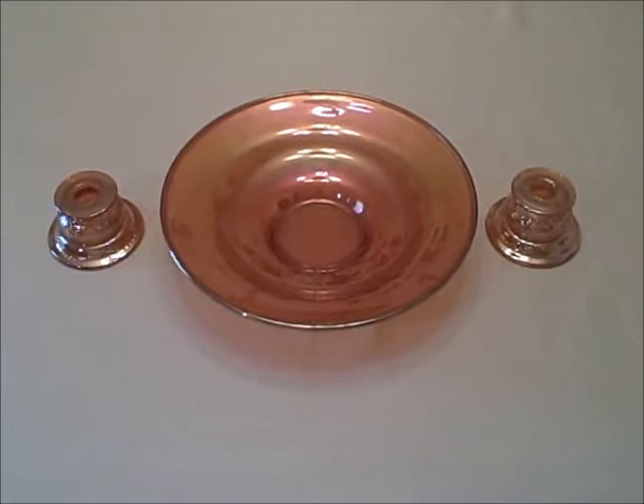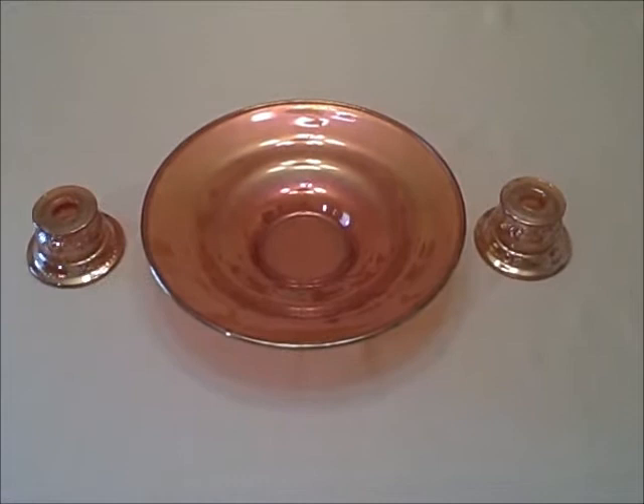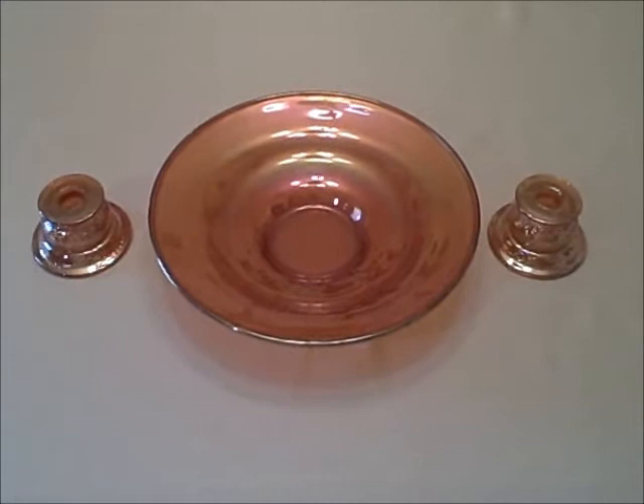The iridescent color was the one that had the fewest number of pieces. In Madrid, it was only done in a bowl and a candlestick to create a console set, as you see here. A plate has been seen offered for sale on eBay with the same coloration, but that's all there was to this color.